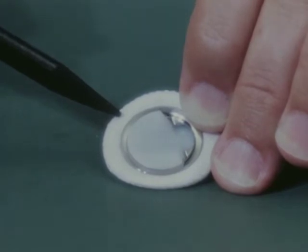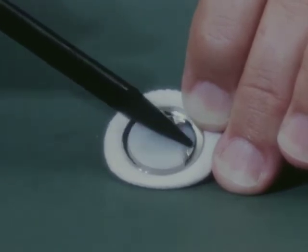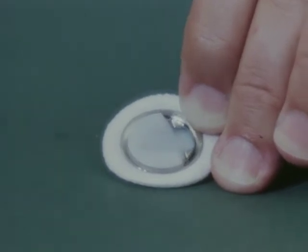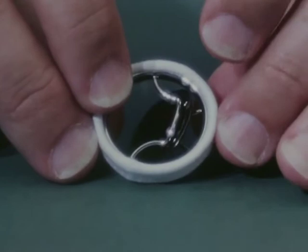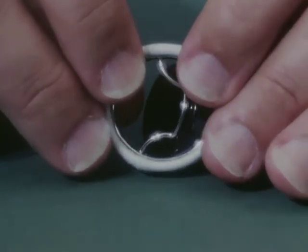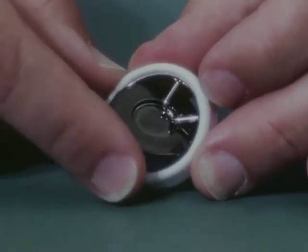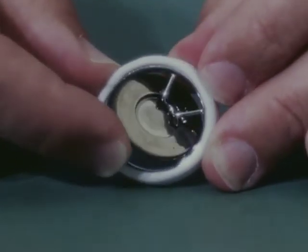We are impressed with the Bjork-Shiley prosthesis, which employs the same basic tilting disc principle, but in which the tilting disc is not fixed — hence it can rotate and is in that respect self-cleaning. The Bjork-Shiley prosthesis is our choice in aortic valve replacement in children or when the annulus or aortic root are small. It is also quite acceptable for use within an arterial graft.